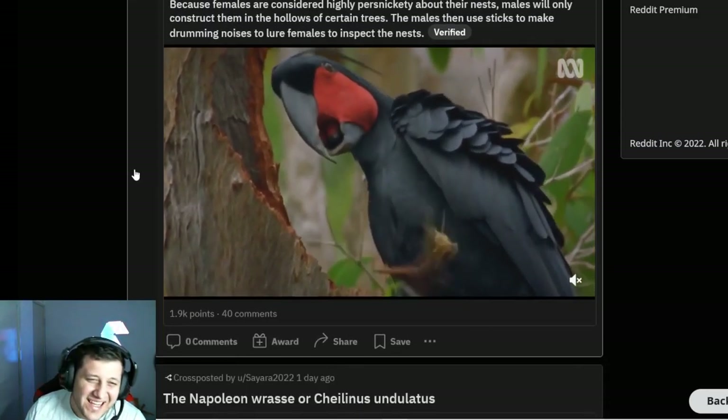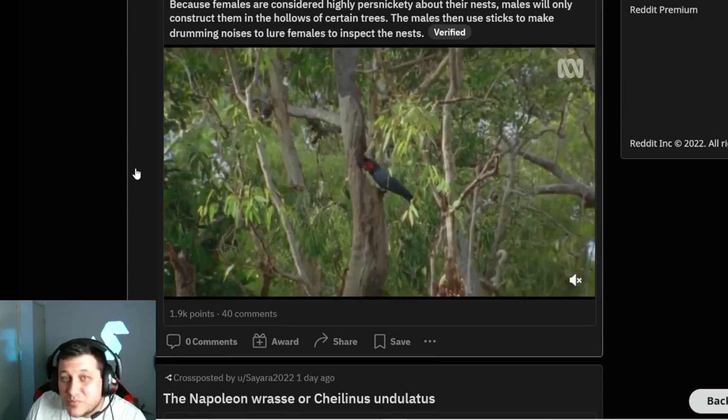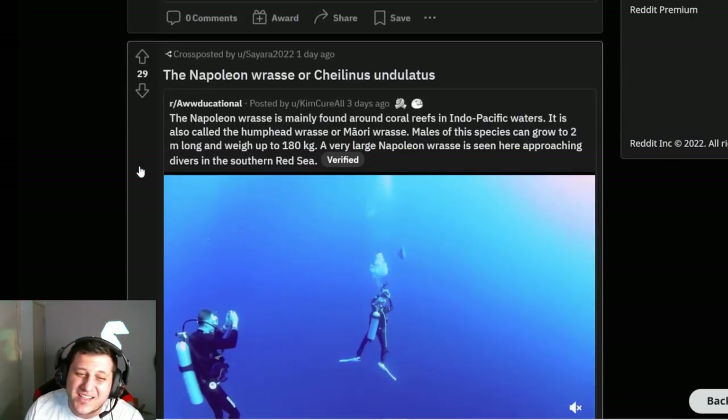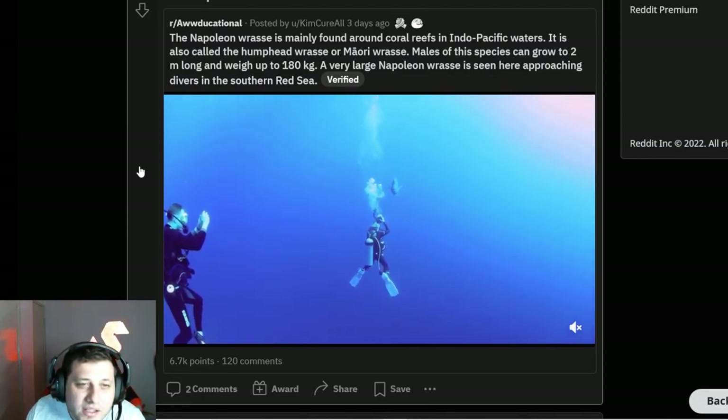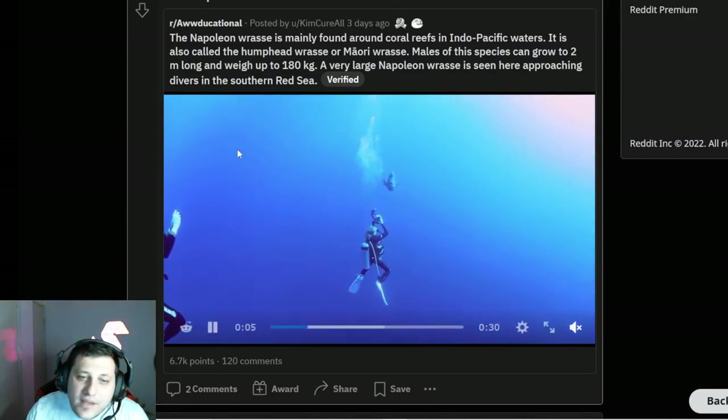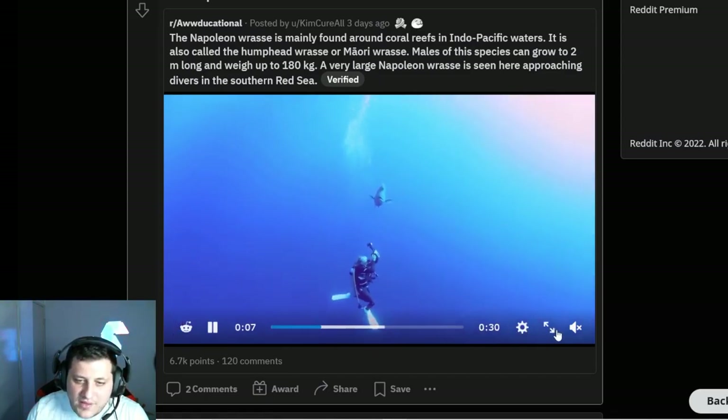Palm cockatoos — it's just a bird, really. Cool bird, pretty bird, just a bird. There are a lot of birds I've never seen before so I'm not too worried about that.